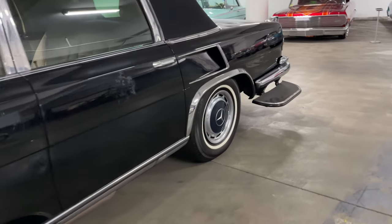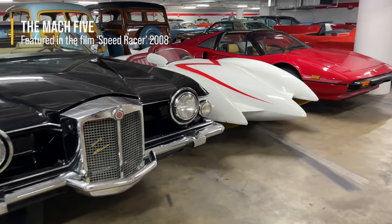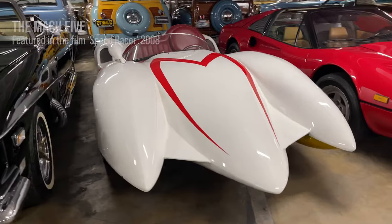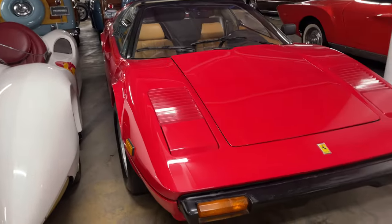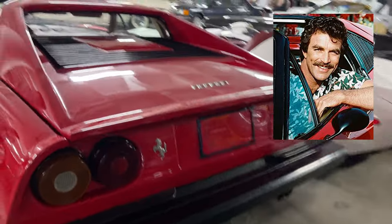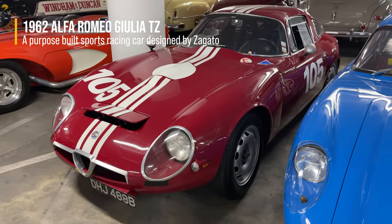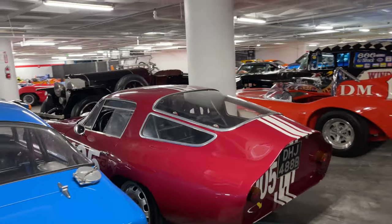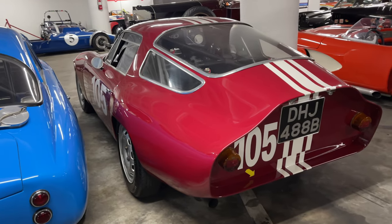I wasn't really a big Speed Racer fan but this is kind of cool — I guess it was made for the movie. And the 308 GTS — loved this car. I fell in love with it from watching Magnum P.I. The Giulia TZ — the Z stands for Zagato, who was an incredible automotive designer and builder in Italy. All these cars are beautiful.